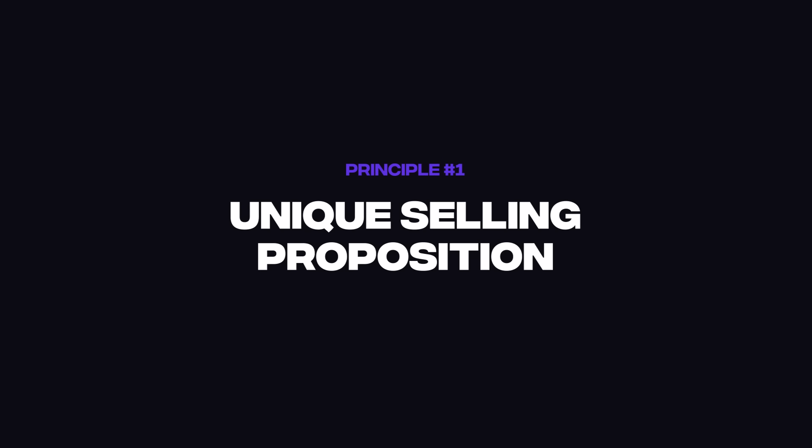The first principle I want to cover is unique selling proposition. By that, I mean not just describing what you're doing, but what actually sets you apart. There are a gazillion other people who are graphic designers, web designers, UX designers. So what sets you apart?